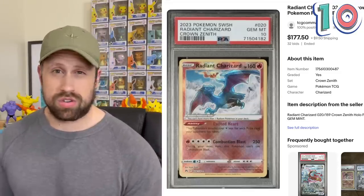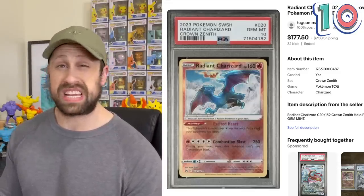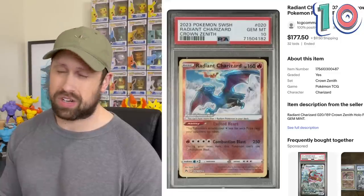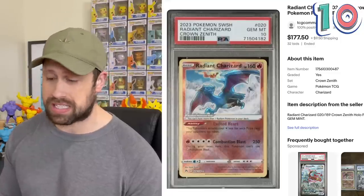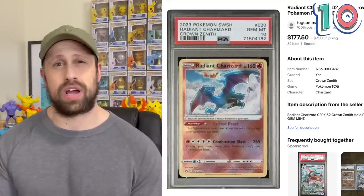We have the Radiant Charizard from Pokemon Go and the Radiant Charizard from Crown Zenith. I'm liking the Radiant Charizard from Crown Zenith just a little bit more. What do you think? Anyhow, this Radiant Charizard has most recently sold at auction for $177.50. Radiant cards don't typically go for a whole lot unless they have the name Charizard in it. This guy right here barely cracked the top 10 list.